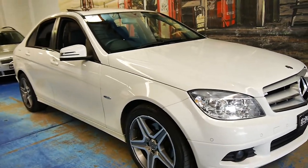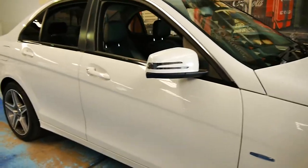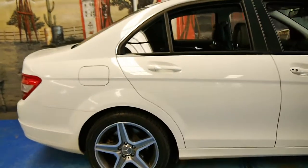Welcome to the Old Time Centre. My name is Philip Tarrant and today we have for you a 2010 Mercedes-Benz C200 CGI.